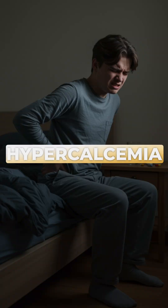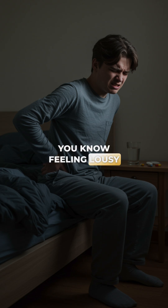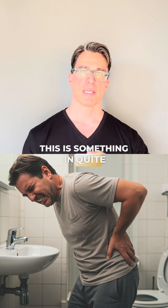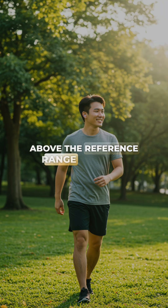The risk theoretically is hypercalcemia, and that can actually manifest as bone pain, nausea, vomiting, feeling lousy, and kidney stones are more likely. But again, this is something in quite extreme cases. What I've seen for most people going slightly above the reference range was not an issue.